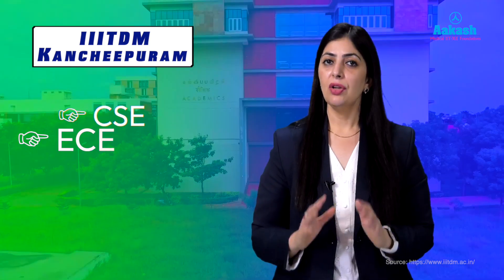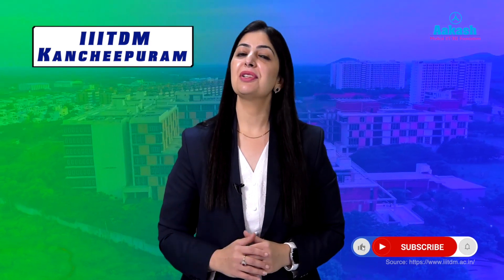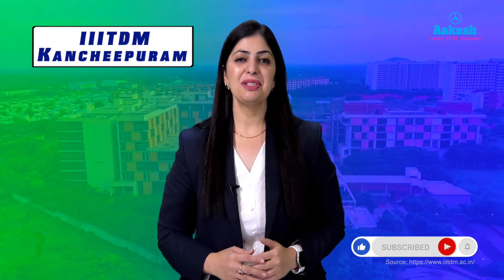Overall, IIITDM Kanchipuram is steadily gaining recognition. Its strong design-centric engineering education sets it apart from traditional engineering colleges, and placements are getting better year by year, especially in CSE and ECE. While Triple IIT Hyderabad and Triple IIT Gwalior lead in CSE and AI branches, IIITDM Kanchipuram is affordable and unique in its design-centric curriculum. Do let me know in the comments which college you want reviewed next, and don't forget to like and subscribe.